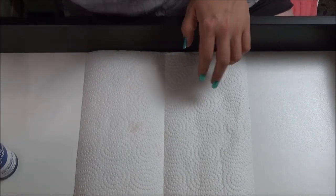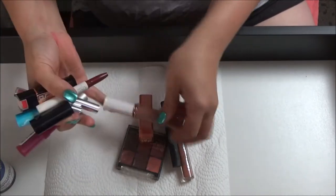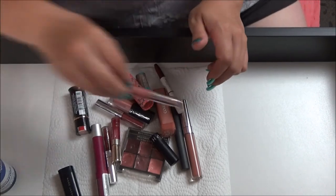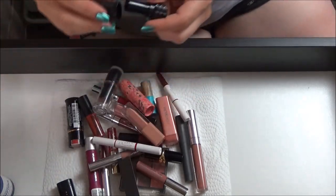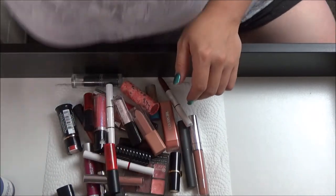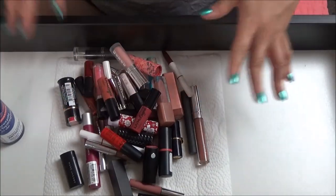Now let's look at the ones we're just throwing away. Counting them — one through forty. Holy jeez — freaking forty lipsticks right here. These are going in the trash right now.